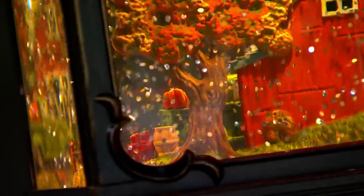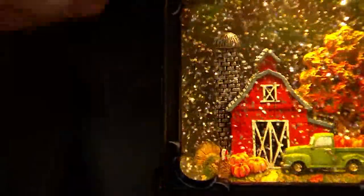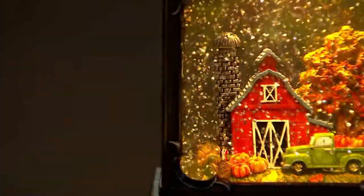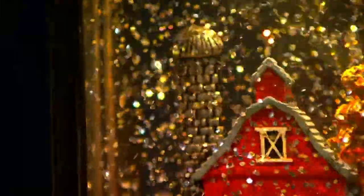Look at that gorgeous fall tree. I missed the workbench until just now - pumpkin on the workbench, the beautiful fall tree. Look at the detail in the trunk of the tree. Look at the silo, each brick. The details here - every time you look, you may very well see something you didn't see the last time you looked. These are magical. They capture the harvest season so beautifully.